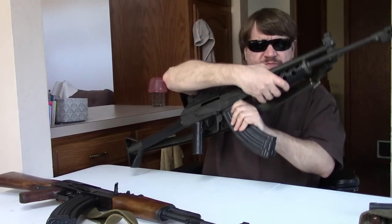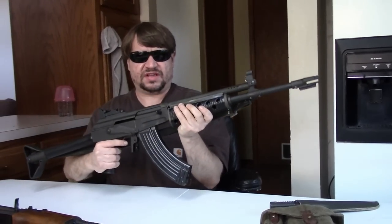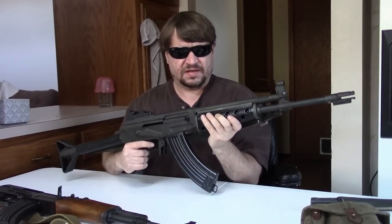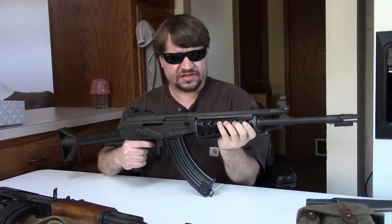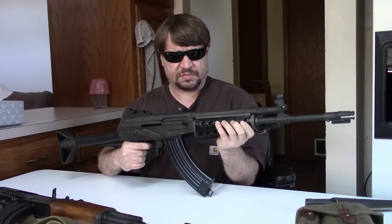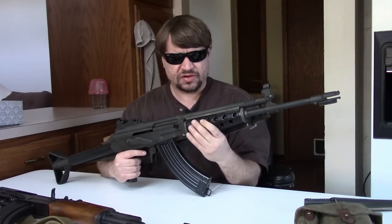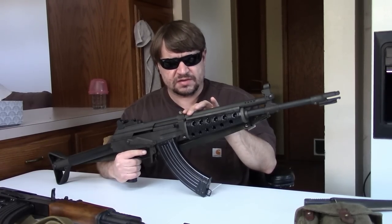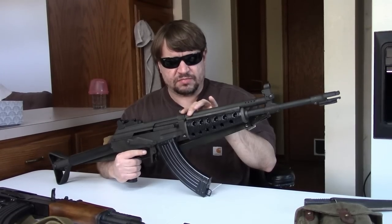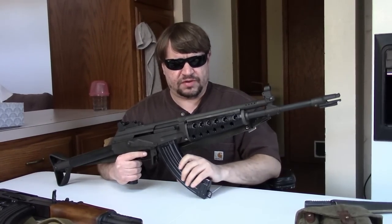Next they tried importing a couple thousand M71s, exclusively in 5.56 NATO — they never imported the 7.62x39 versions. Then the M76 would come in during the late '70s and be the most popular, with thousands brought over. Most were in .223 with a smaller but significant number in .308, and a tiny number in 7.62x39. They were marked '.223' and '.308' for legal reasons.